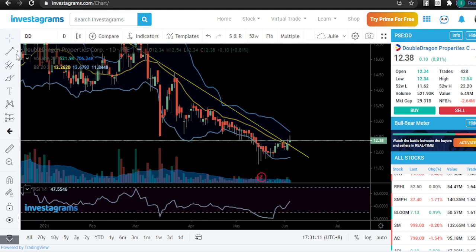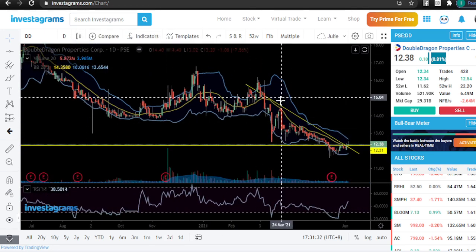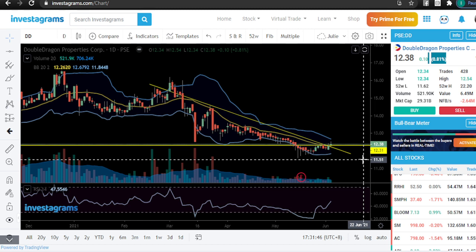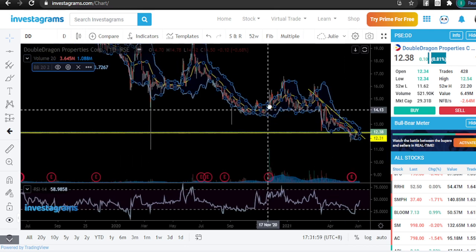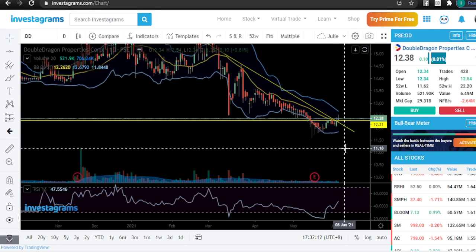For several weeks, the MA20 in Double Dragon has been our resistance, and we managed to break out of that. Double Dragon is known for minimal movements — notice it's only 0.81 moves — small movements. But there were some big moves recently. Expect we can still be moving slowly. The best entry I can think of right now is around 12.31. Overall we're already in a very cheap area — hopefully it doesn't reach the lowest level again. We're slowly recovering, and 12.30 is already a good area to try out.